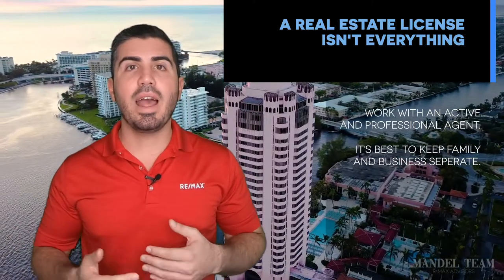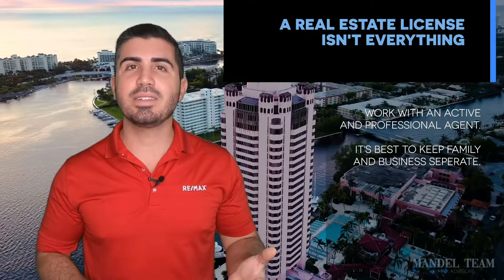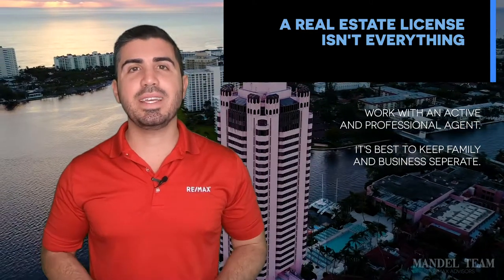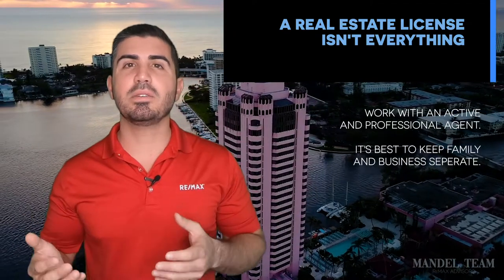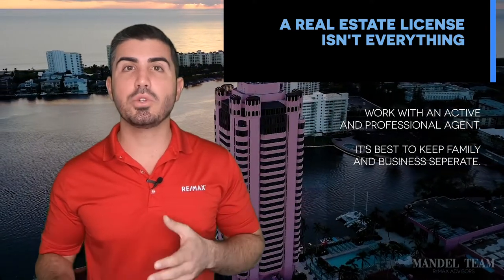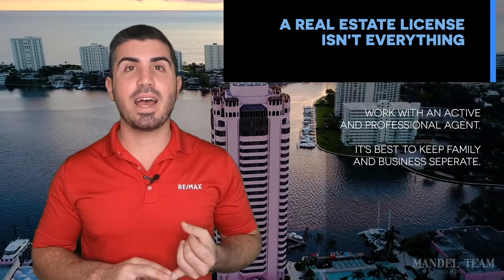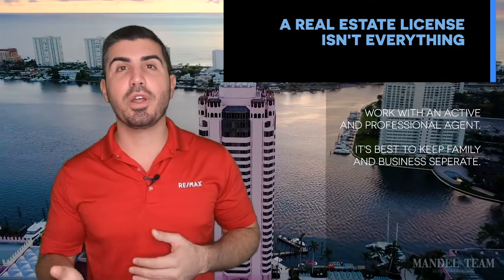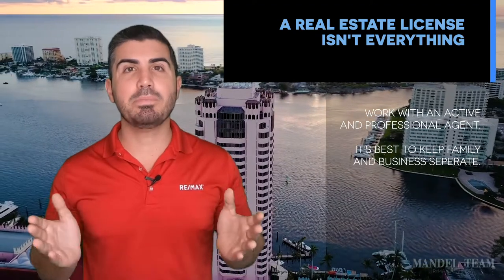Mistake number three is hiring a part-time agent, or a friend, or your uncle Bob who has a license. Sometimes that could work out, but just because someone has their real estate license doesn't mean they're a good full-time professional active realtor who knows what they're doing. This is a relatively easy business to get into, but you want to make sure you're working with someone who really knows the ins and outs of the business, sells a lot of homes, and has sold them recently — because the industry and technology change so quickly. Also, if you have to fire your realtor because they're not selling the house, you're not getting showings, or you're just not getting along, that could make for a very awkward Thanksgiving if it's your uncle, friend, or family.